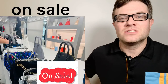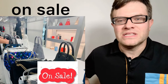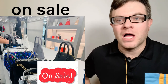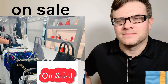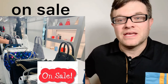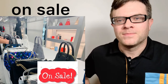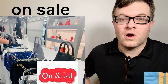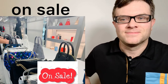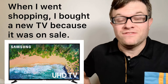Number eight: on sale. When you go shopping you might see a sign that says 'on sale.' On sale means that you will pay less money for an item than normal. An item that is $15 might be selling for $12. When I went shopping, I bought a new TV because it was on sale.